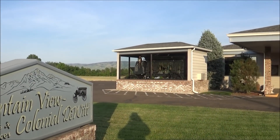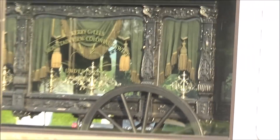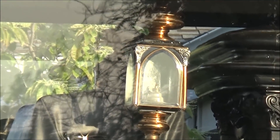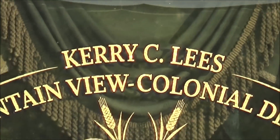Alright, so this guy's got a pretty interesting hearse on display. I think it looks really cryptic — the lanterns and the seating. Carrie Lee's.